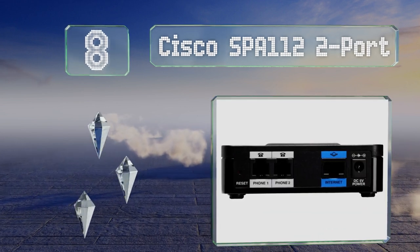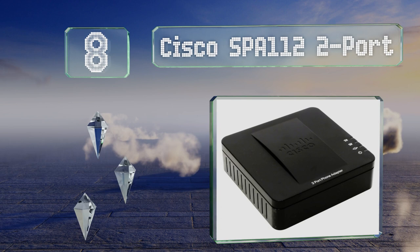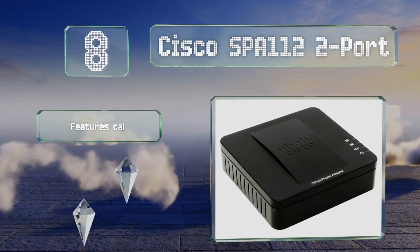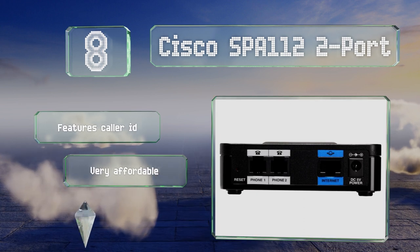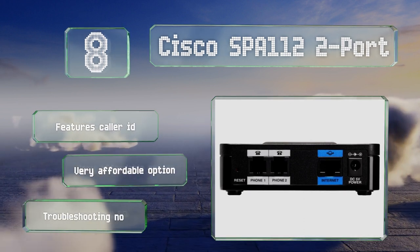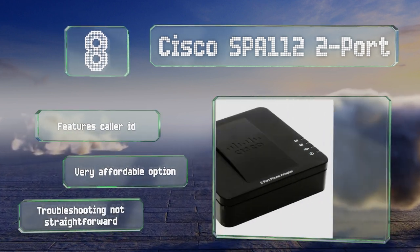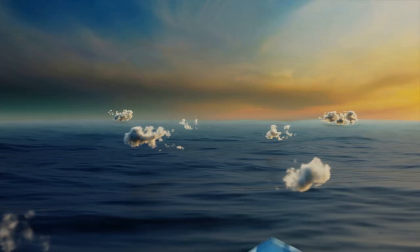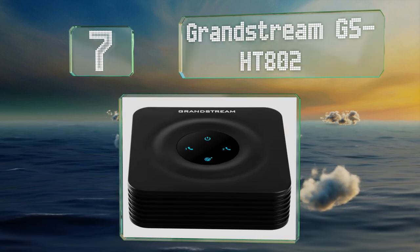At number eight, the Cisco SPA 112 2-port can be connected to an analog phone and a fax machine, so it may be an ideal choice for small home-based businesses. It also offers call forwarding, voicemail, and distinctive ringtones, and features caller ID. It is a very affordable option; however, troubleshooting it is not straightforward.